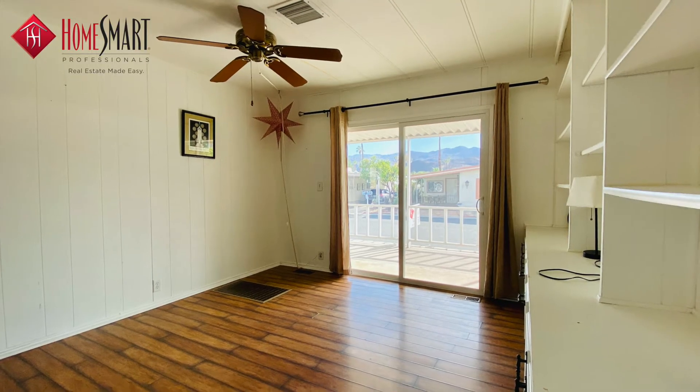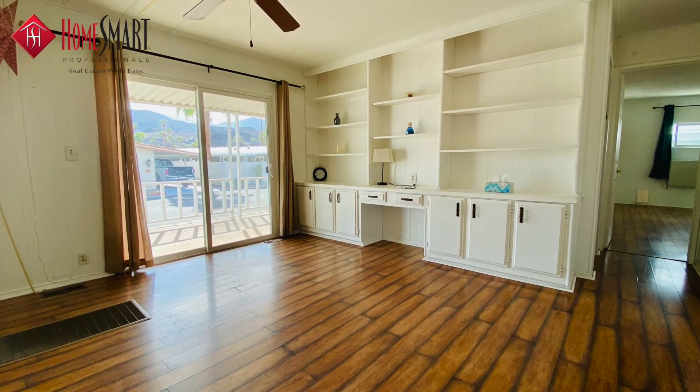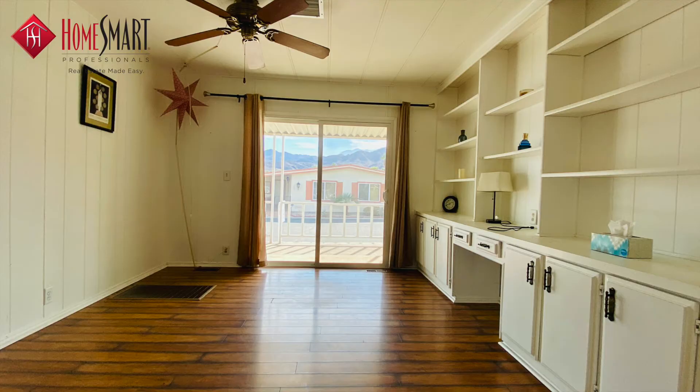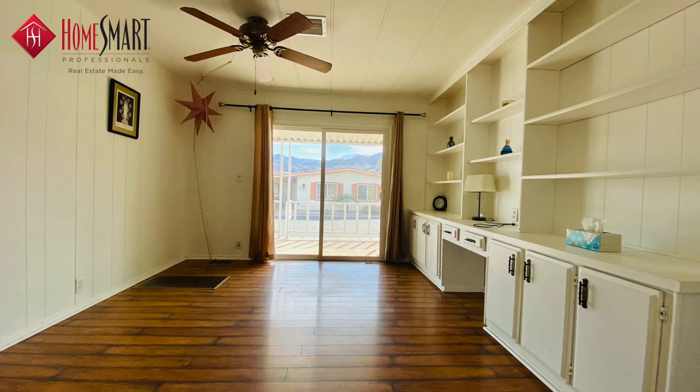There is a nice-sized den that features an entire wall with a built-in desk, bookshelves, plenty of cabinet storage space, and a sliding glass door that opens to the veranda.